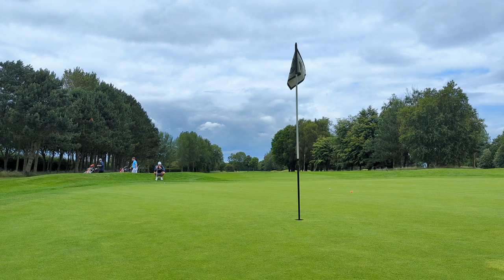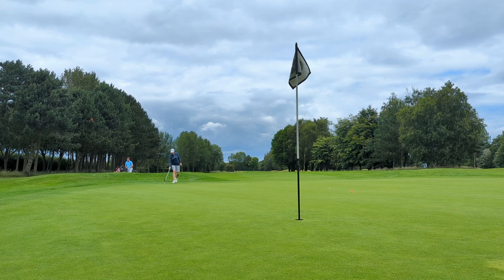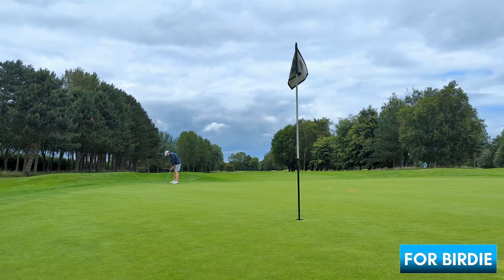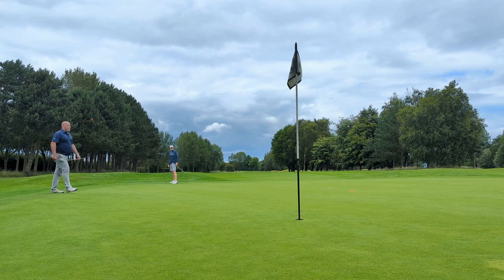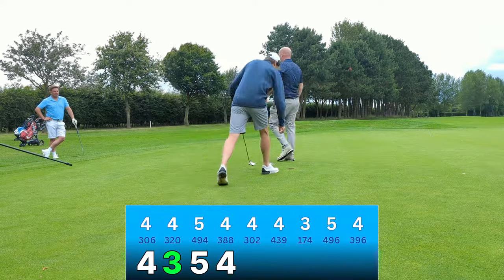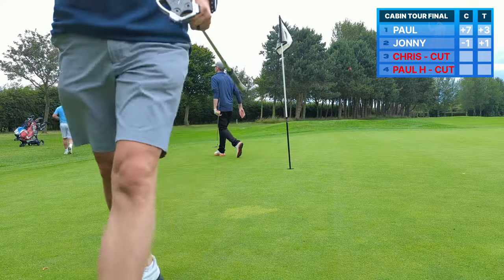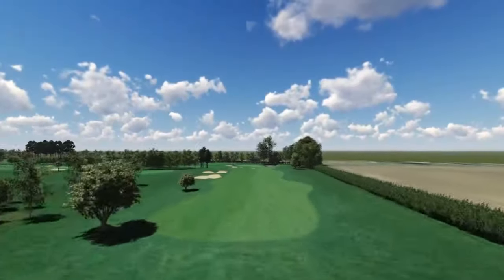I'm not quite on the green, but to be putting after two shots on this hole is very good indeed, I think. If I can two-putt this and walk off with a four, I'll be in dreamland. The claw is the way forward. What a par. Superb par save on the last, claw working a treat.